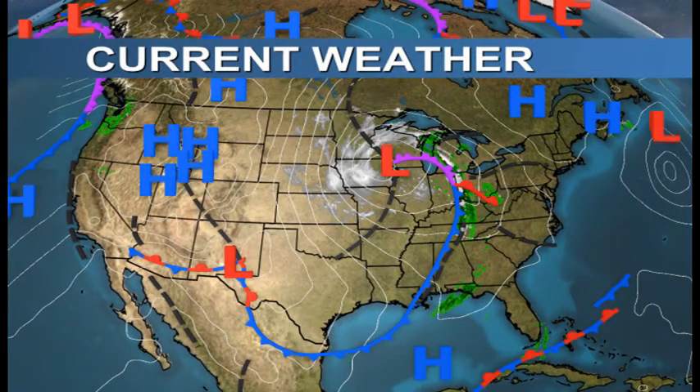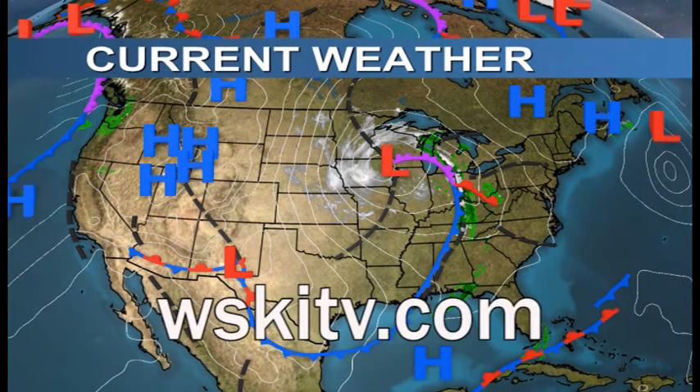Good morning, skiers and riders. Sugarloaf and Carrabasset Valley — hope you're ready for a great day. You can find the latest local forecast and much more at our website, WSKITV.com, as well as our Facebook, Twitter, and Instagram feeds.